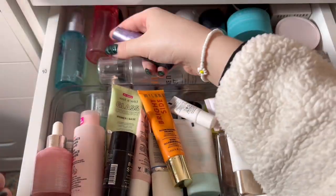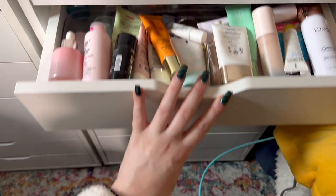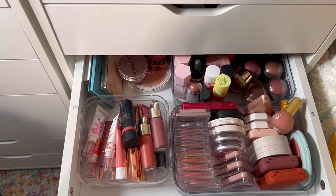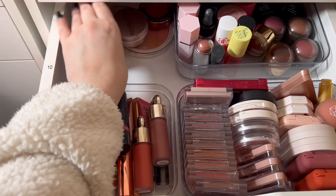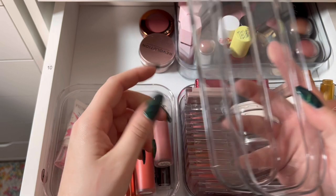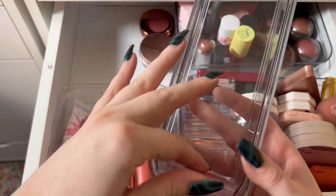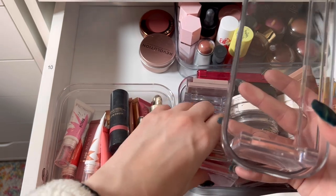Still cluttered but so much cuter, I love that. Next we have cream blush — I'm really excited to dig into this. First we'll get these bigger blush palettes that don't fit in my blush drawer out of the way. One thing I really don't like about some storage containers is that they're rounded — I wish it was flush. All my Tower 28 and cream blushes start going in here.